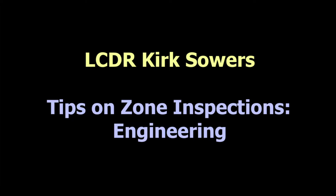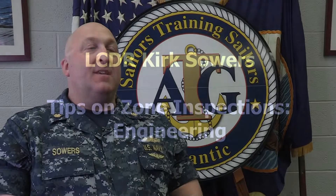Good afternoon, I'm Lieutenant Commander Kirk Sowers, the engineering training head for Float Training Group Norfolk. I have a little over 25 years in the Navy in both aviation maintenance and shipboard maintenance.